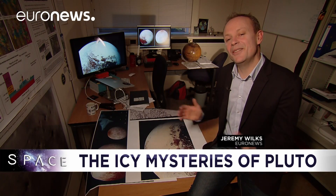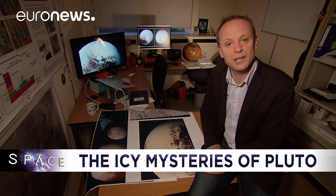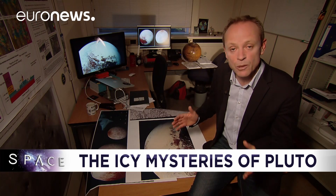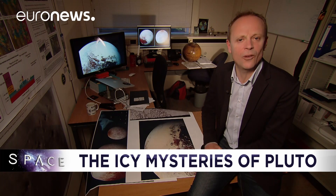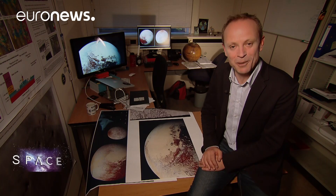Hello and welcome to Space. This month we're taking you out to the furthest reaches of our solar system, to this place: the dwarf planet Pluto. It turns out to be far more weird than anyone ever expected, with all kinds of unexplained phenomena on the surface. We sought out some of Europe's finest ice planet experts to find out more.